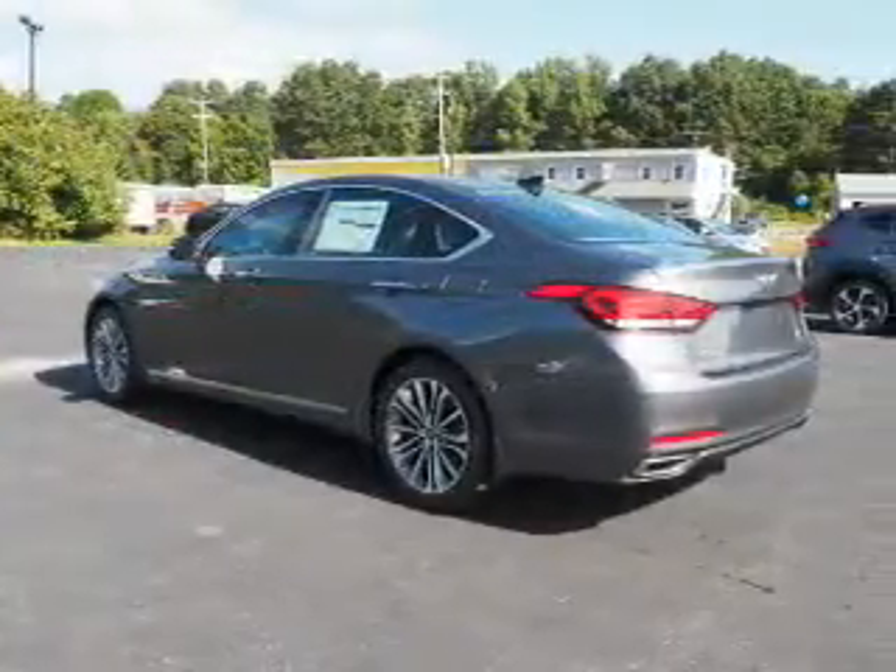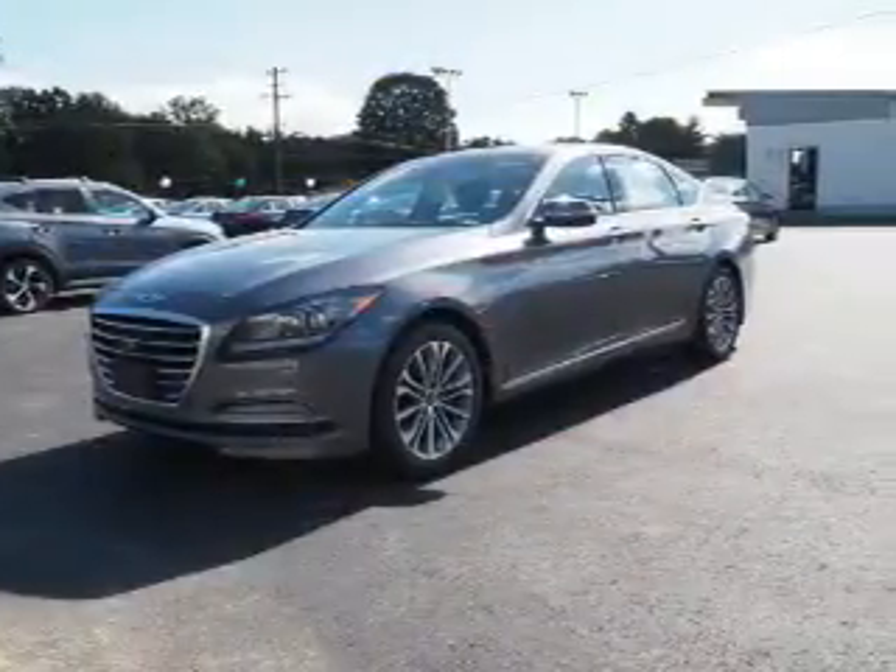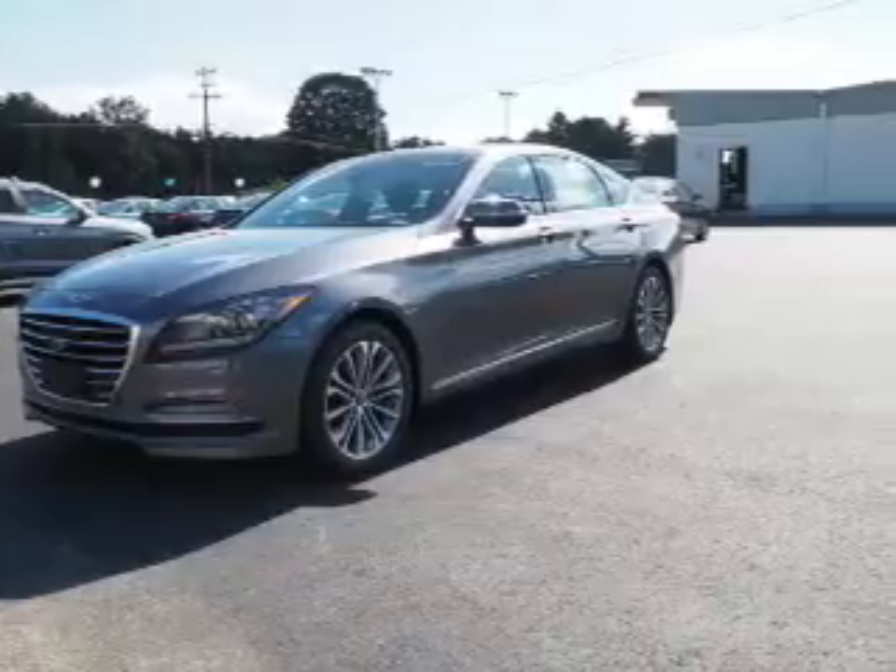The features include electric trunk, blind spot sensors, auto-dimming mirrors, an alarm system, keyless entry, and rain-sensing wipers.